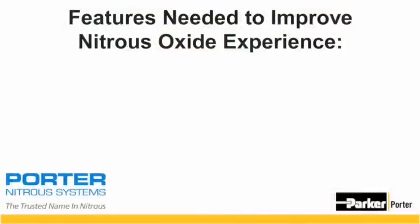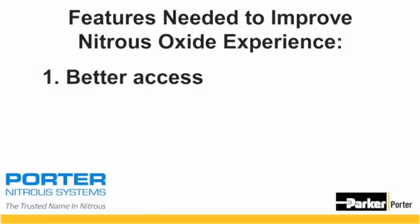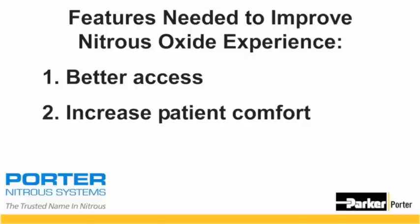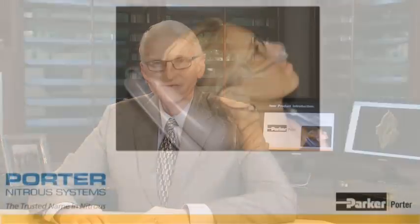In order to improve the nitrous oxide experience, we set out to design a mask that had three key features. First, was better access to the oral cavity for the doctor. Second, was to increase patient comfort by making the mask smaller, lighter, and more stable on the patient's face. Third, was to improve the seal of the mask around the nose to minimize leakage of exhaled gases. This improves the predictability of nitrous oxide sedation.